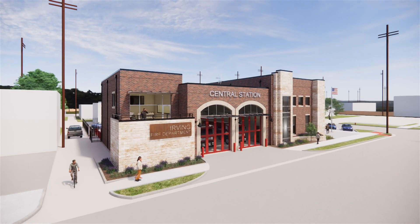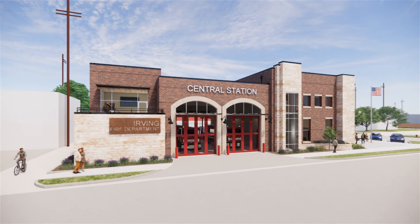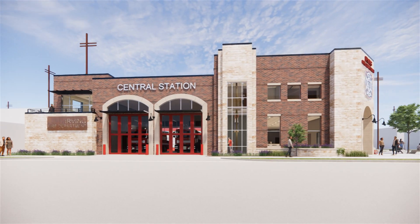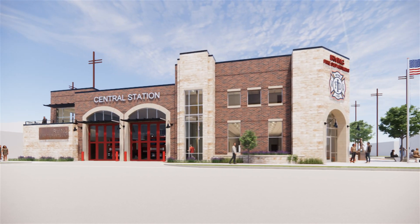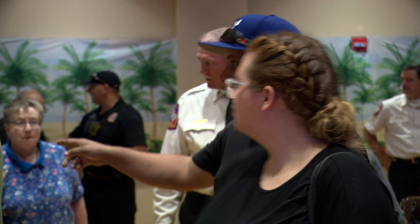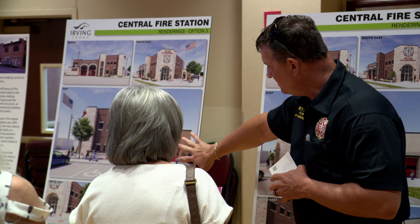I'm hopeful it'll make the community happy and proud. This is a first look at Irving's new Central Fire Station. It's a nearly seven million dollar project in the Heritage District. Residents attending a town hall meeting at the Heritage Senior Center voted on this exterior design.